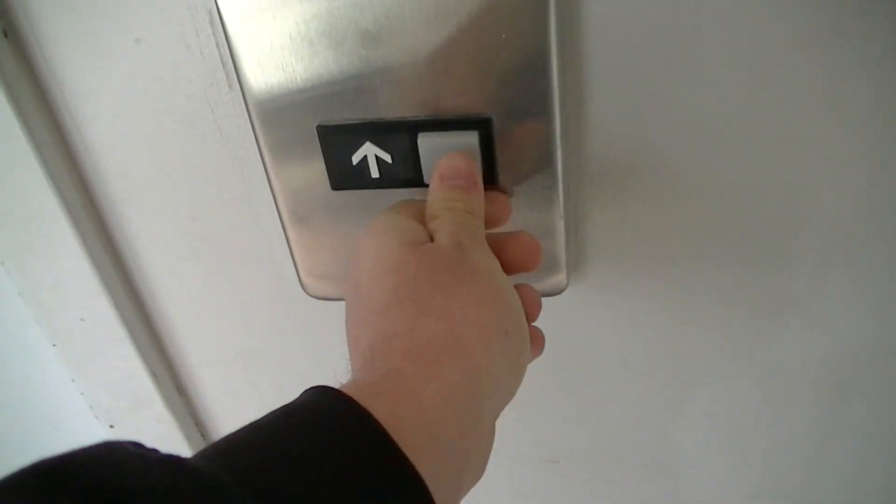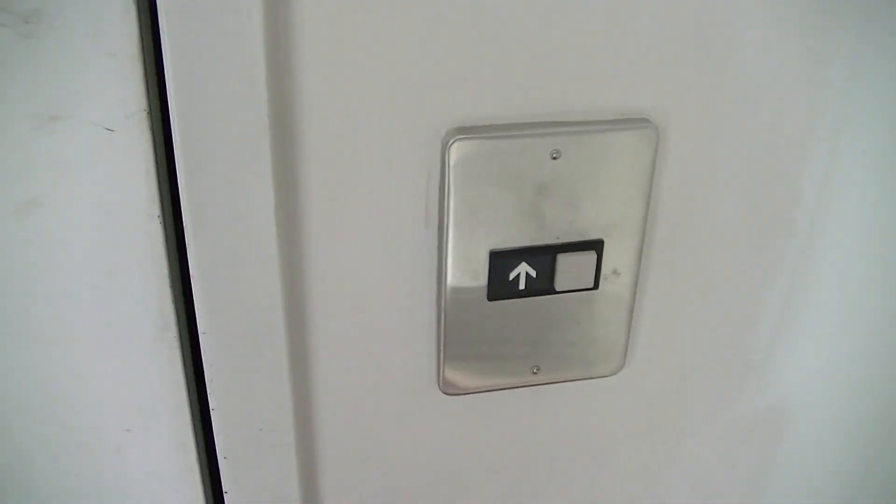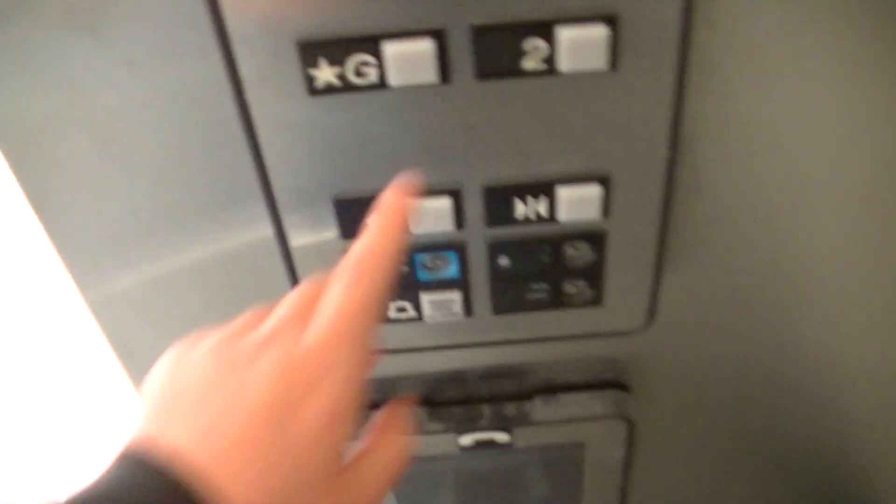Alright, finally, here's the older elevator — the Otis Series 1 — at the Chartwell Shopping Center in Scarborough, Ontario. I was unable to get this elevator last time, but this time I am.